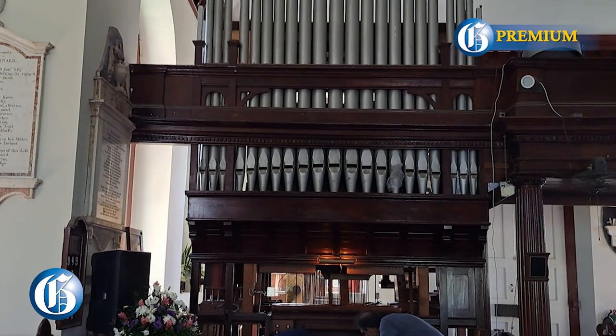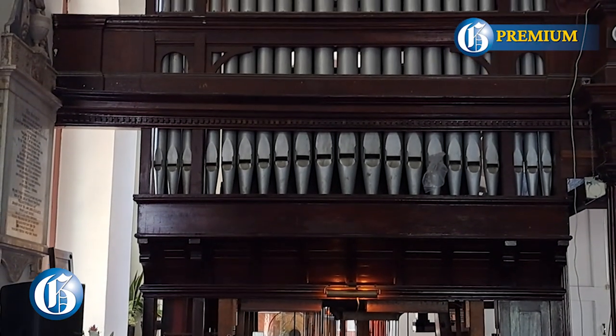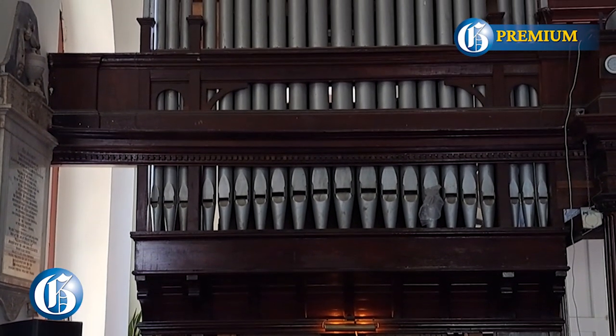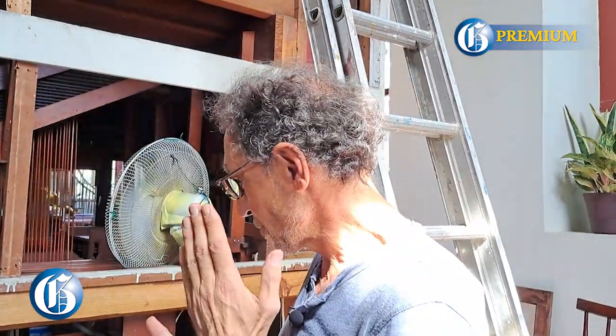How valuable is this? There are churches today who still buy new mechanical organs — they are the most expensive type. You can easily spend half a million to a million U.S. dollars. So it is really a treasure what you have here, because the church could not afford to buy a new instrument.